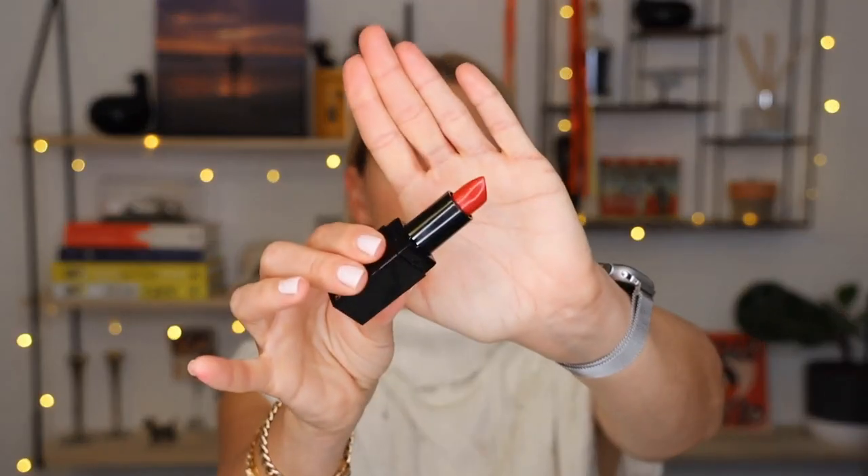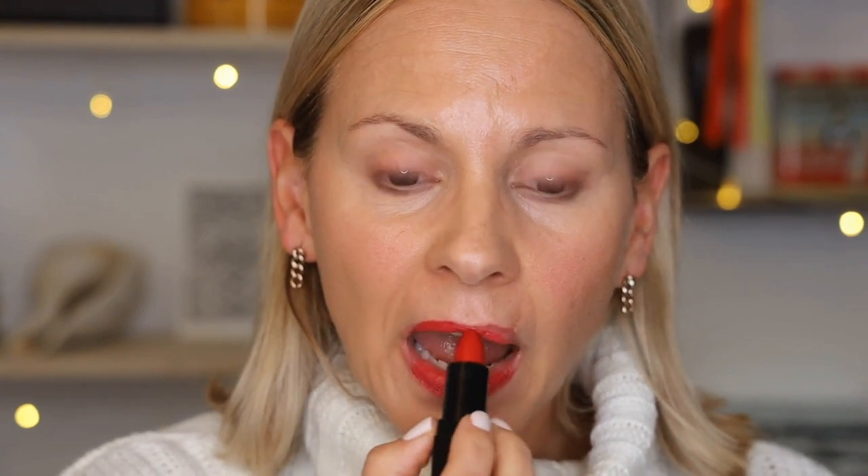The next one is called Oomph — and yeah, you guessed it, it's got a bit of oomph! This is quite red. You don't want to make a mistake with this one. That definitely has a bit of oomph to it — vibrant and bold.